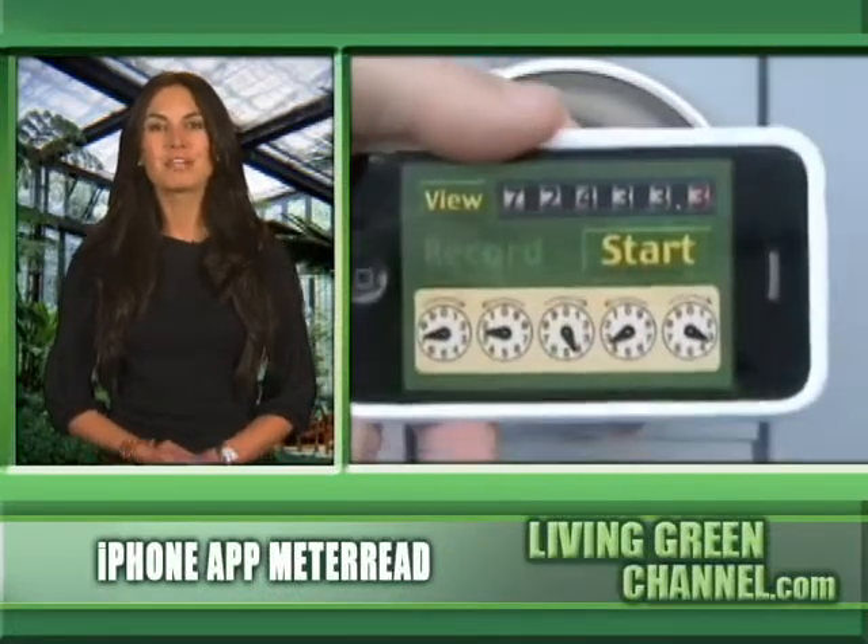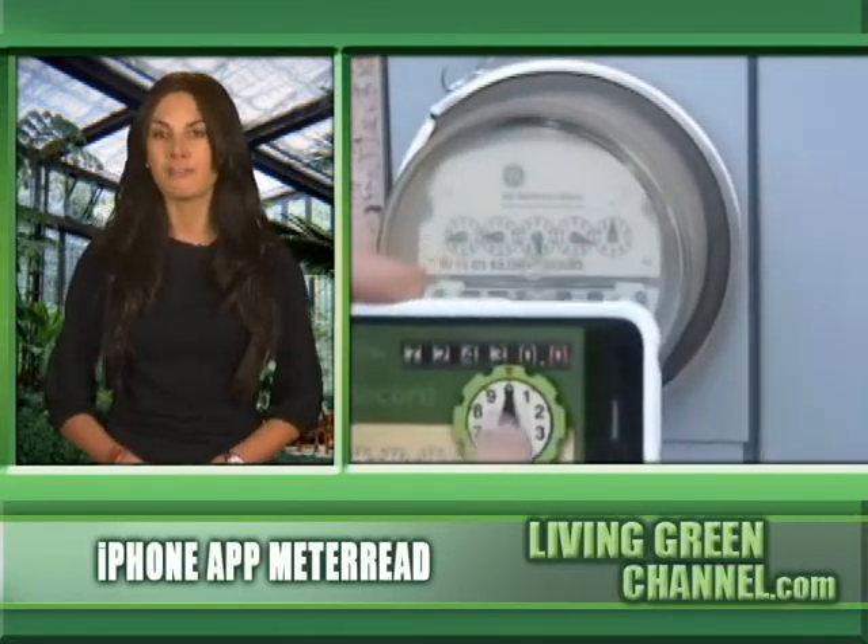The brand new 99 cent iPhone app, Meter Read, can help you do just that. Meter Read eliminates the confusion of trying to decipher your home electricity meter by recording it for you on the iPhone. Just take a look at your home electric meter dials and match the readings to the app's meter read graphic pointers to get an accurate reading.